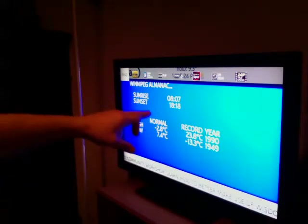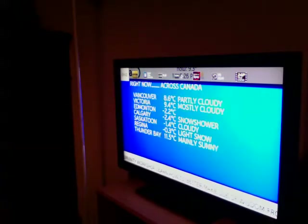Alright guys, here's a little bit of an update on Channel 106 — Blue Sky, Environment Canada's newly designed weather station. This is what happened yesterday, this is what came up just after noon.